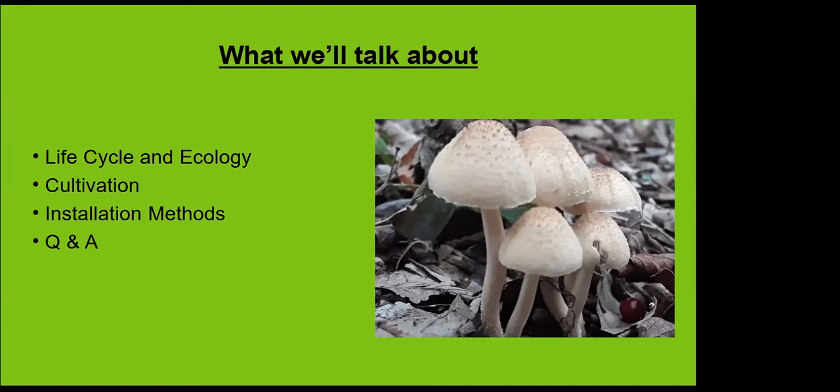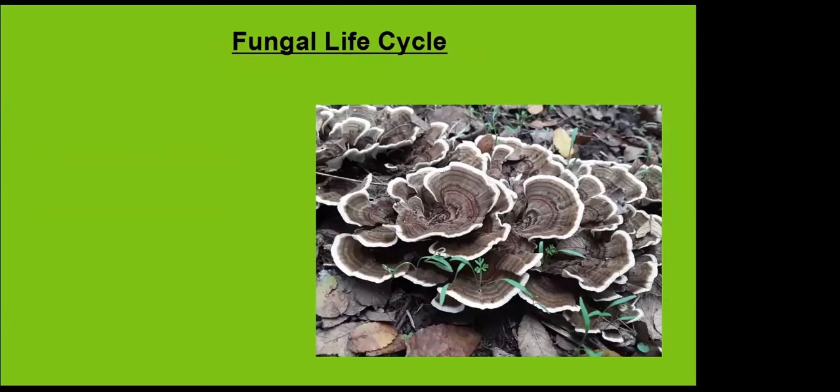The first thing we'll talk about is the fungal life cycle. I like starting here because once we understand the behavior, it helps us apply it later. We know what it's doing, how it's working, and we're harnessing the natural process. When we understand the natural process, that'll help us place it in the right area, give it the right resources, and hopefully place it where maintenance isn't so intensive.